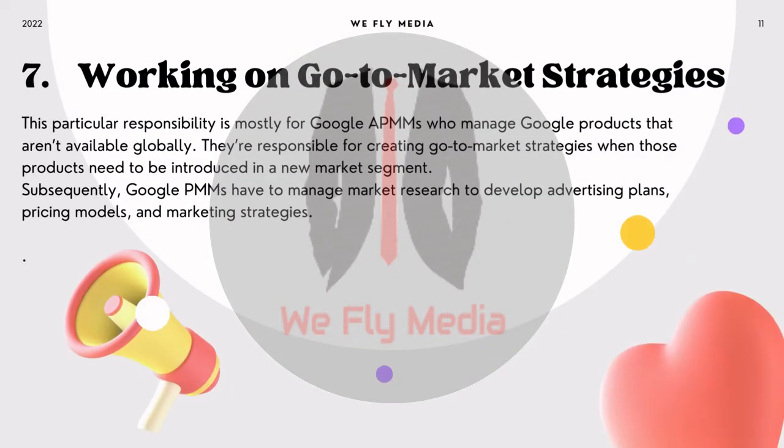7. Working on go-to-market strategies. This particular responsibility is mostly for Google APMMs who manage Google products that aren't available globally. They're responsible for creating go-to-market strategies when those products need to be introduced in a new market segment. Subsequently, Google PMMs have to manage market research to develop advertising plans, pricing models, and marketing strategies.